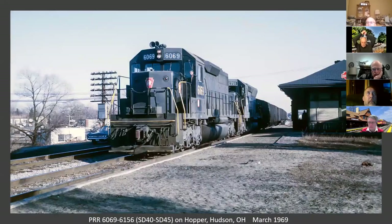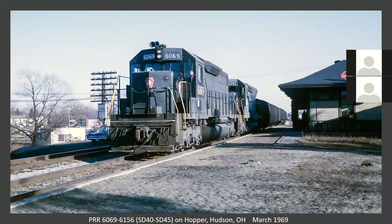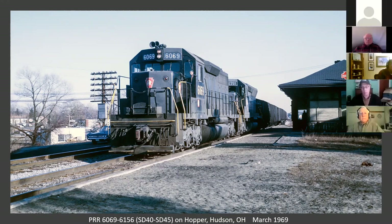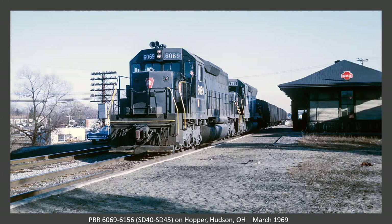Now we're at Hudson, Ohio. I don't know if this is on the line from Alliance up to Cleveland, or is this where the Akron Secondary branches off. The Akron branch — originally called the Akron branch — would join the Cleveland line here. That was the very first railroad that went through Akron. They had a Y, and the station is in the middle of the Y. So what direction is this train traveling? Headed towards Cleveland.